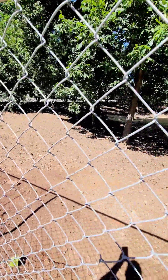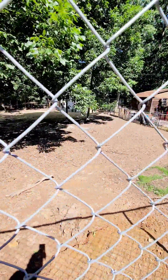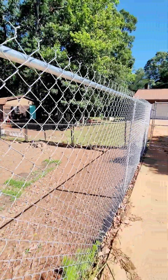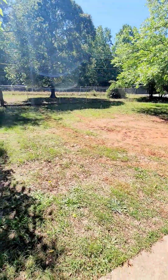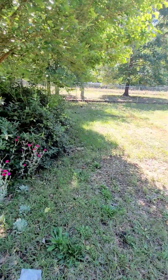There isn't much grass in the yard. There are several dogs here. There's a lot of dirt and no grass to speak of.